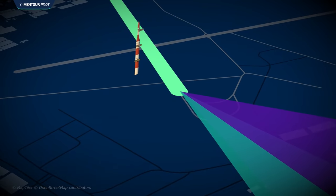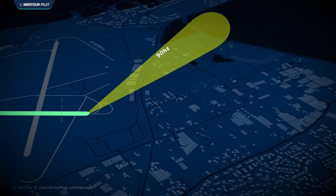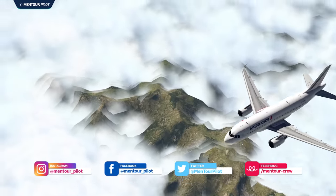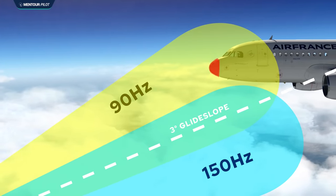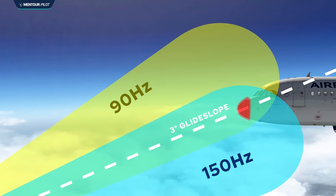Those antennas are directional and send out two lobes each: one at 90 Hz (the upper lobe) and one at 150 Hz (the lower lobe). These lobes are centered so that when they intersect and there is a perfect mix of 90 Hz versus 150 Hz, you have the 3-degree glide slope. In the aircraft, an ILS receiver interprets these signals. If there's a little more 90 Hz, the aircraft is above the glide slope. If there's more 150 Hz, it's below. If it's just right, it's on the glide slope.